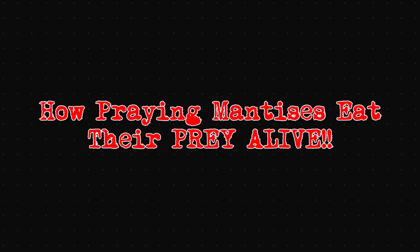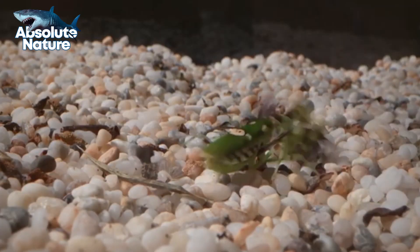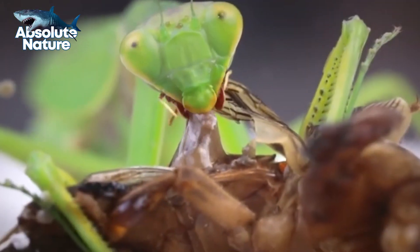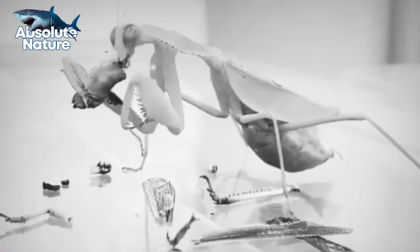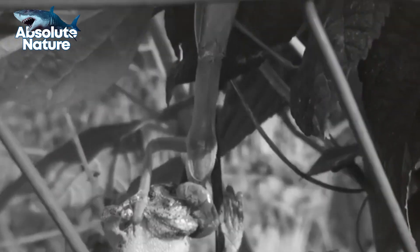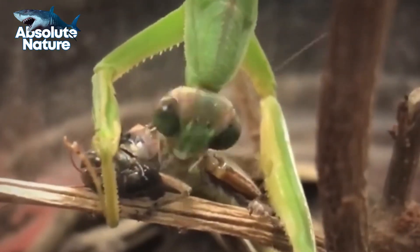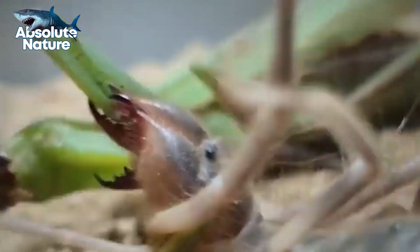How praying mantises eat their prey alive. Praying mantises are one of the most magnificent predators of the insect world. Their strong forelimbs allow them to kung fu their opponent into submission and eat it alive. This cruel sight of a praying mantis eating an insect alive is sure to send chills down your spine. The mantis starts with the head and slowly and steadily devours the victim alive.